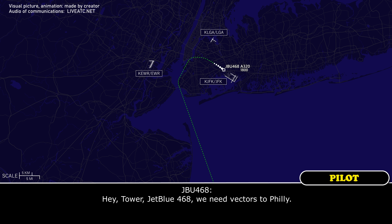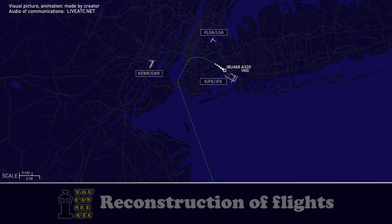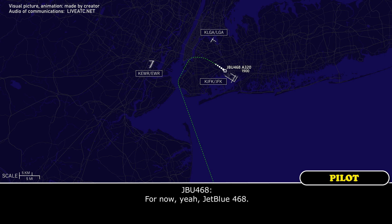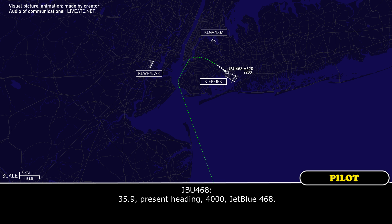Tower, JetBlue 468, we need a direct into Philly. JetBlue 468, are you able to maintain your present heading? For now, yeah, JetBlue 468. JetBlue 468, fly present heading, maintain 4,000. Contact New York Approach, 135.490.